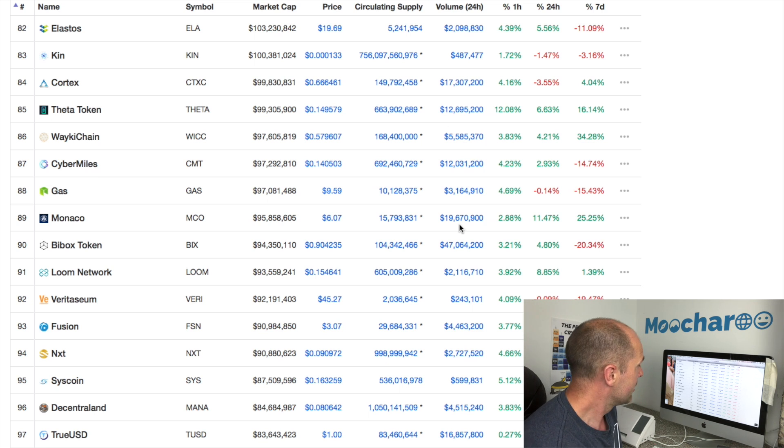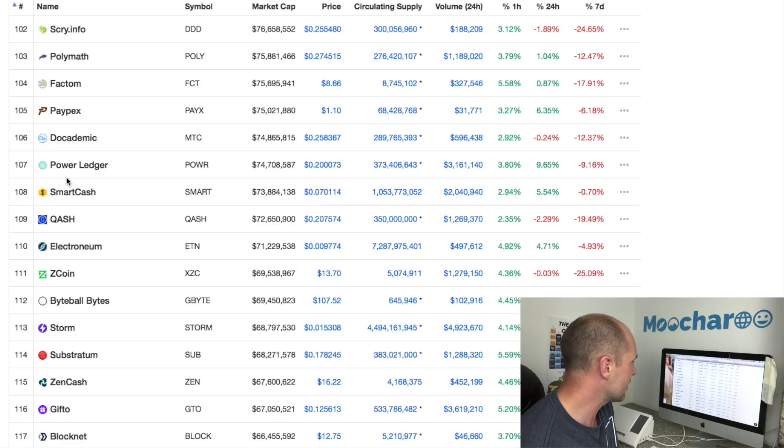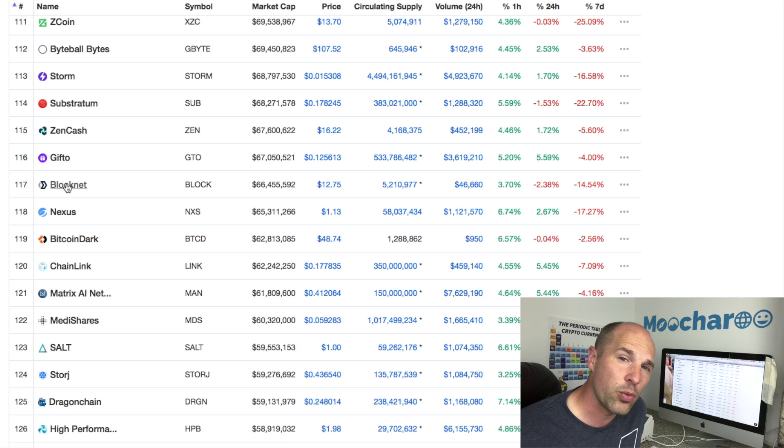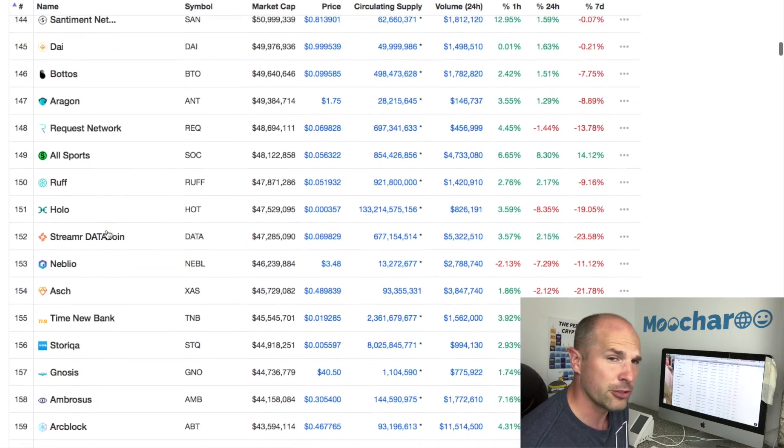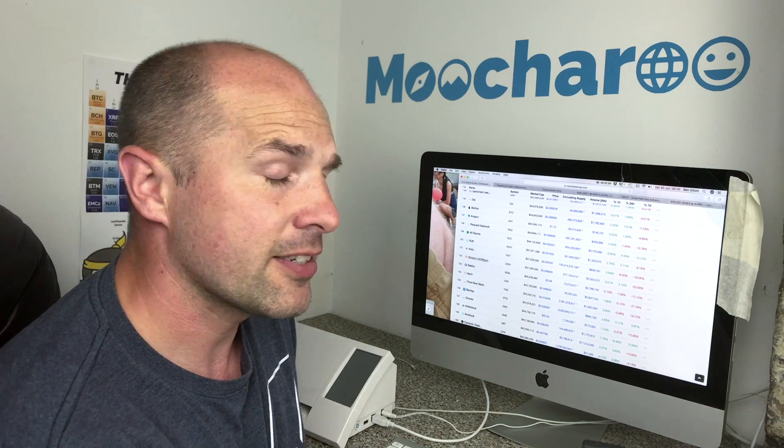What we want to know is which of these coins on CoinMarketCap are going to get you the most possible profit over the next two to three months and maybe the next year. The problem is a lot of YouTubers that talk about cryptocurrency will tell you to do your own research — go to each coin's website, download their white paper, read it three or four times. What a load of rubbish.